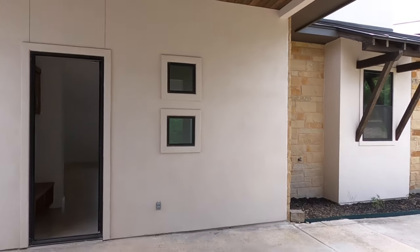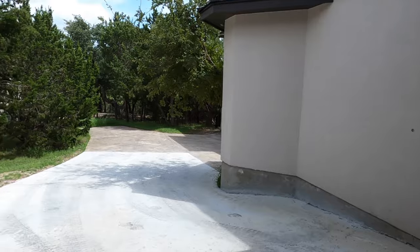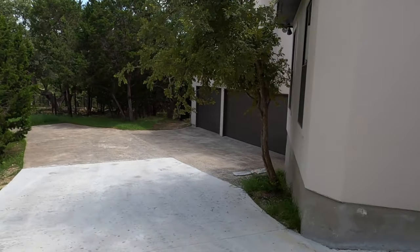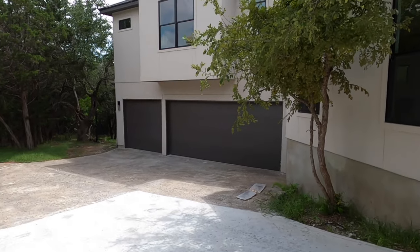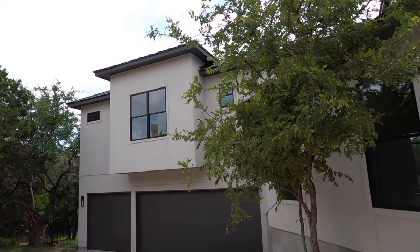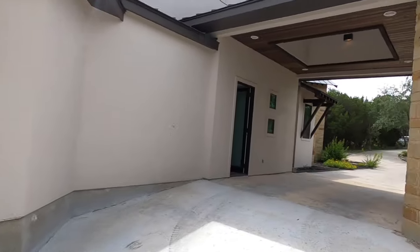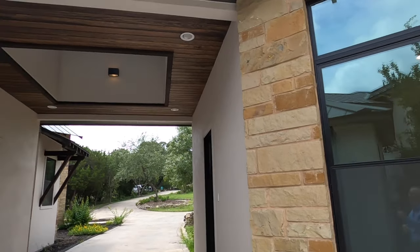I want to show you the garage here. You go right down this hill and you have your beautiful three-car garage. That's definitely an upgraded garage compared to anything you'll see in production homes. This is a custom home and they've put a lot of effort into the details.